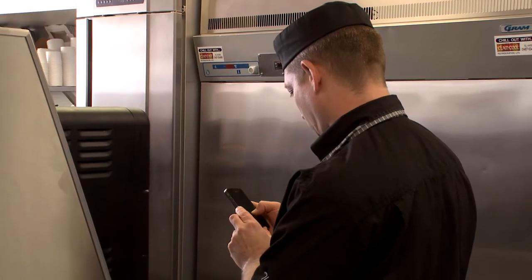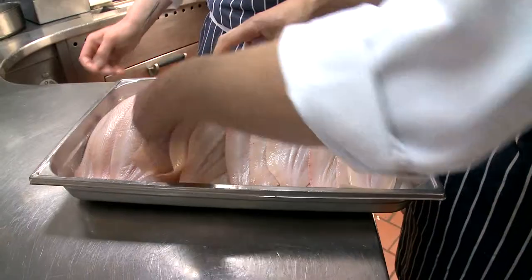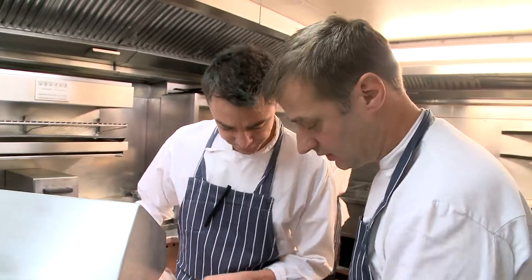The Responsible Fishing Scheme is ideal for us — it gives us peace of mind. We look on the website to make sure that the boat we're getting our fish from is on it. It's a badge of honour; it gives peace of mind to us and the customer. A lot of people are aware of sustainability. It's very much at the forefront of what we do in our restaurants and our menus to make sure that we are getting our fish from sustainable sources.